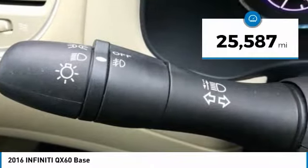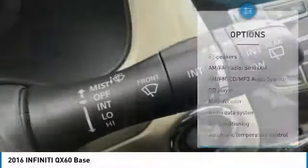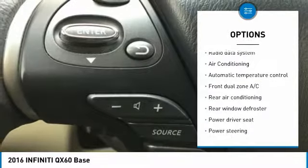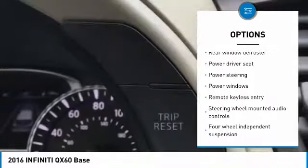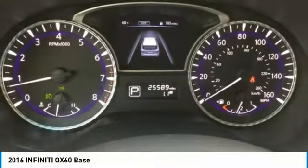This vehicle has less than 30,000 miles. Here are some of this vehicle's great options: traction control, power passenger seat, dual airbags, air conditioning, leather wrapped steering wheel, power steering, four wheel disc brakes, AM FM stereo with CD player, universal garage door opener, center arm rest.